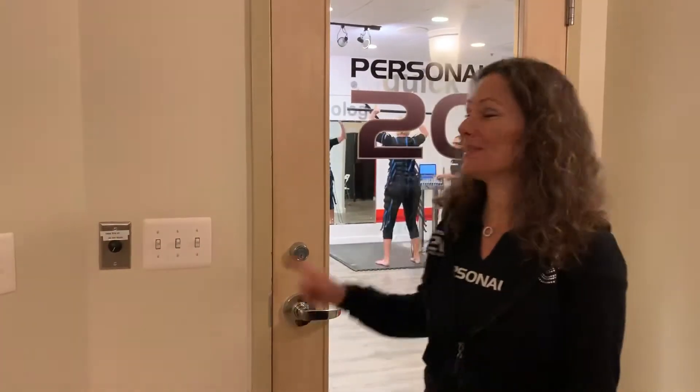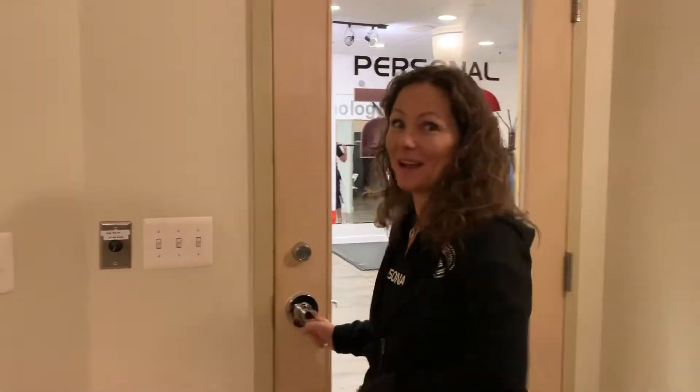Hi, I'm Connie and I want to give you a tour of Personal 20. It's the Electro Fitness Studio. Come on in.